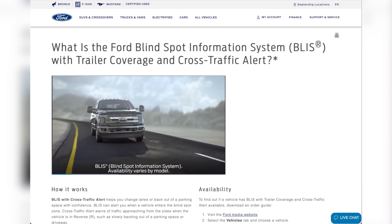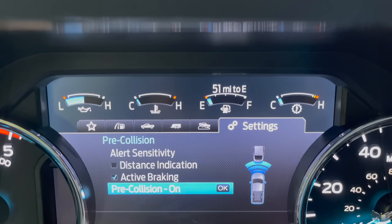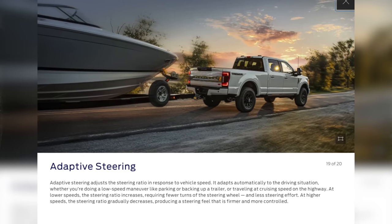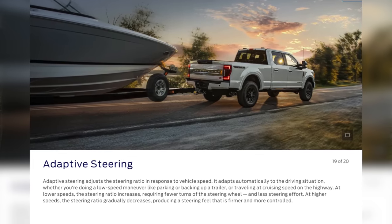It also has blind spot indicators and a lot of crash-prevention features. We've had situations where someone stops quickly or is turning, and the truck warns you: based on your current speed, if you don't do something you're going to hit this person. I usually know, but it's good to have that extra set of eyeballs. The first time it happened it scared me to death.